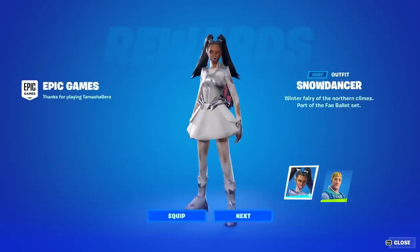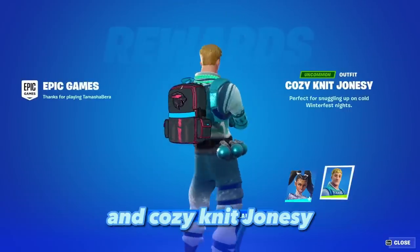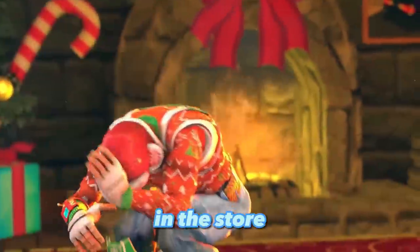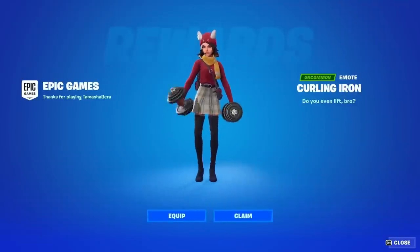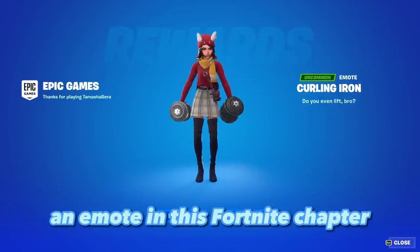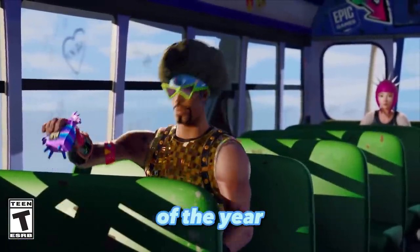There are also two new purchasable winter skins: the Snow Dancer and Cozy Knit Jonesy, in case you feel like buying a Christmas skin. If you play with five different friends during Winterfest, you can also get a free Carlin Iron emote, which is going to be exclusive to this Fortnite chapter.